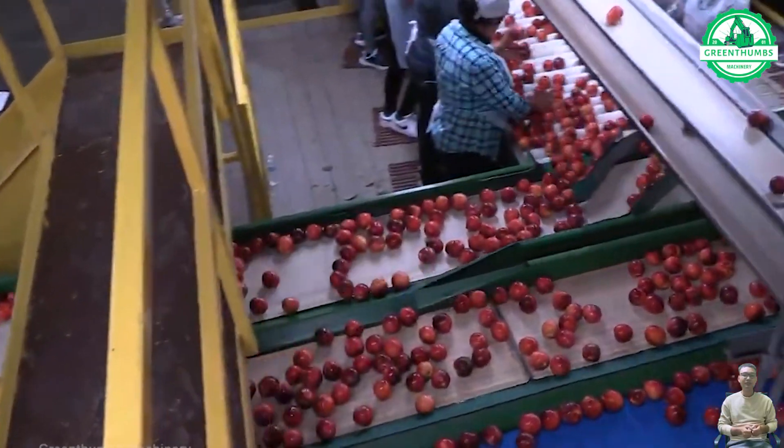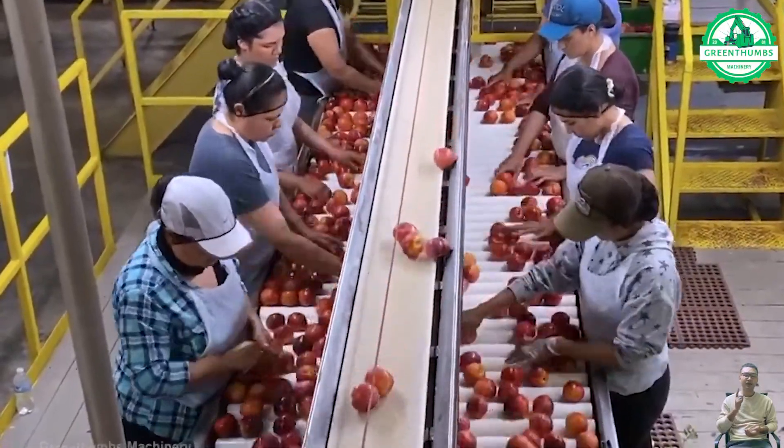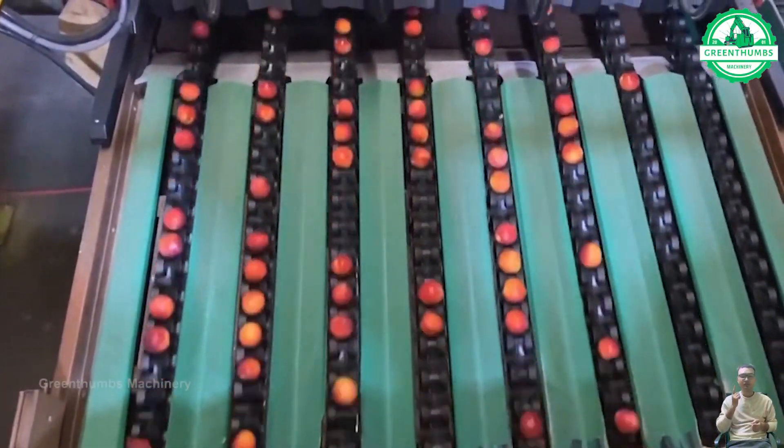In the apple processing plant, apples are carefully cleaned and sorted to remove any dirt or debris. After cleaning, they undergo a packaging process where they are sorted based on size, quality, and variety.